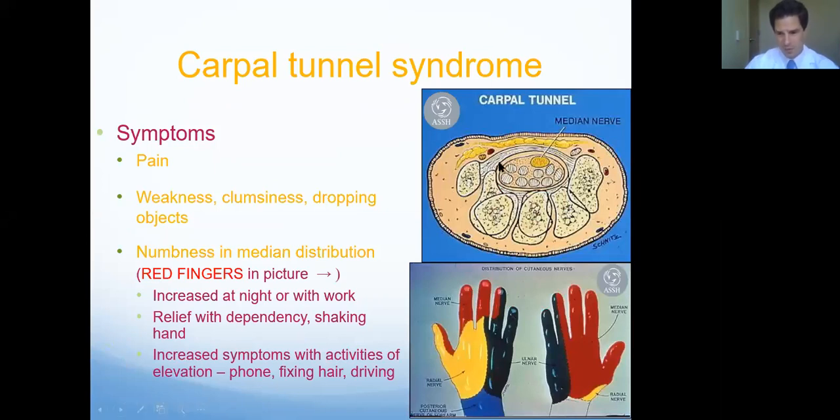This picture shows that tunnel — here are the tendons running with the nerve, and there's that ligament. Looking at the red fingers, those are the fingers that nerve supplies. It's the thumb, index, long finger, and one side of the ring finger. Not everybody's hand reads the textbooks, and people will have varying symptoms. Numbness is primarily the main symptom, but it can also result in some weakness, clumsiness, and dropping objects. Pain is often involved waking at night — people will often say they wake up and have to hang their hand off the side of the bed or shake it. Driving is another situation where people often have these symptoms.